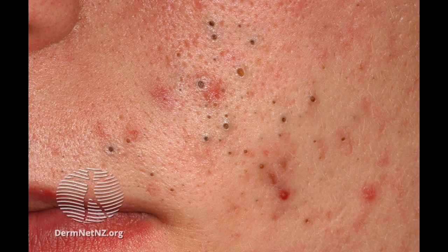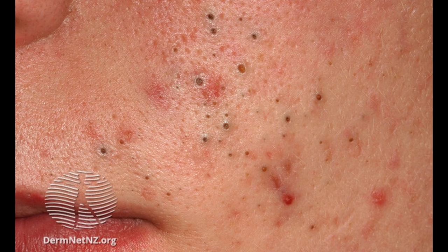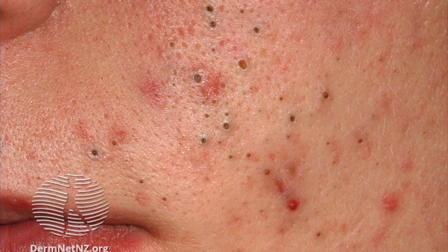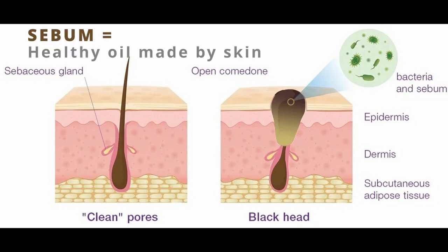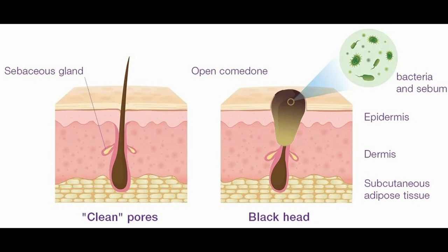While blackheads are common on the forehead, you can also see them in other locations on the face such as the cheeks or around the nose. On the left you can see a normal hair follicle and normal sebaceous glands which make sebum. On the right you can see how the open comedone forms — the hair follicle gets plugged with bacteria and old sebum, and when this interacts with the air it oxidizes and becomes black.